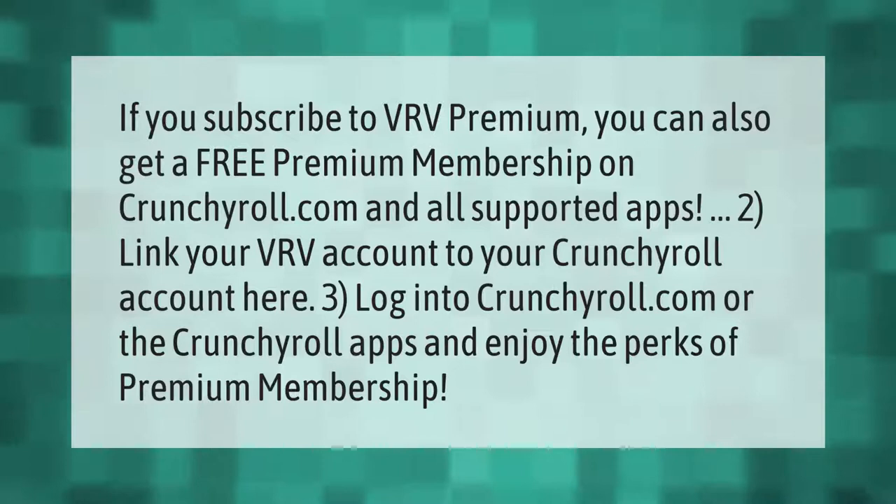If you subscribe to VRV Premium, you can also get a free premium membership on Crunchyroll.com and all supported apps. To link your VRV account to your Crunchyroll account, log into Crunchyroll.com or the Crunchyroll apps and enjoy the perks of premium membership.